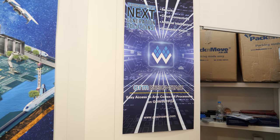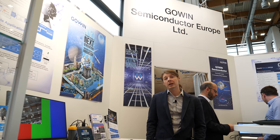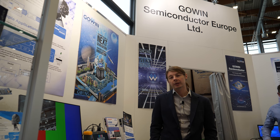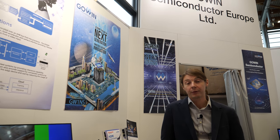It says ARM Design Start right here. We are key partners with ARM in their Design Start program, which allows us to provide Cortex-M processors with our device for free. If you download our software tools, you can use ARM Cortex-M1 or ARM Cortex-M3 free of charge with GoWin devices. The hard Cortex-M3 is also available for free in the devices that include it.